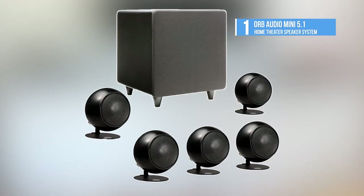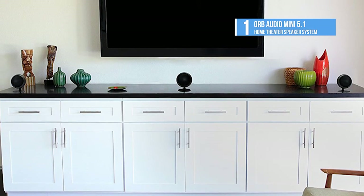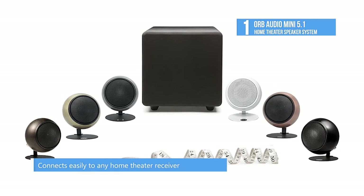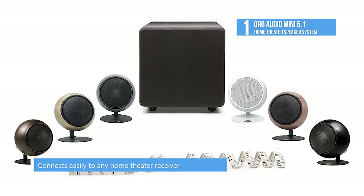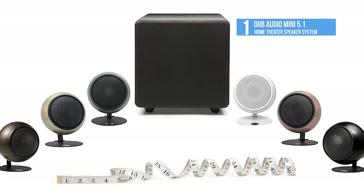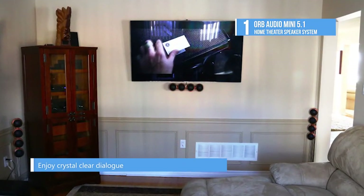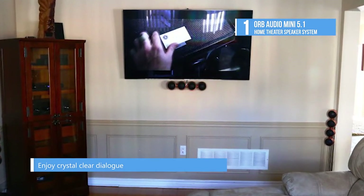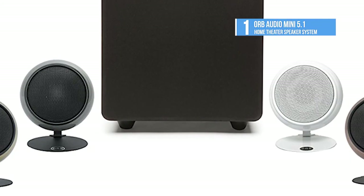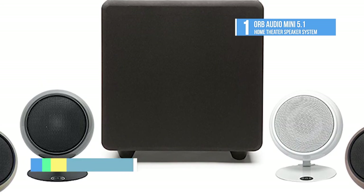The best home theater system on the market today is the Orb Audio Mini 5.1 home theater speaker system. This system includes five award-winning Orb Audio Mod 1X speakers. The Mini 5.1 features the same speakers found in Orb Audio's high-end surround sound and stereo systems. All Orb Audio systems are modular and upgradable, making this a great foundation for building a larger system over time. Orb Audio speakers are available in six stunning finishes and are complemented by a full suite of optional mounting hardware for walls or ceiling, as well as optional table and floor stands.